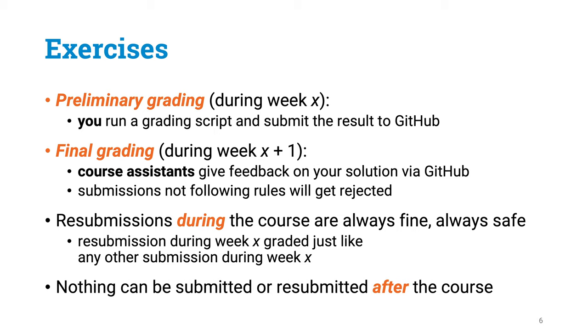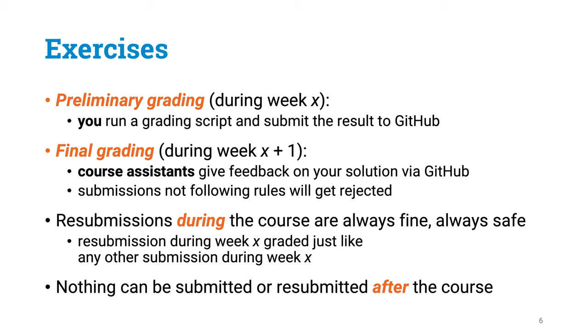If everything is good, you are going to get those points you already got in preliminary grading. If there are bugs, our teaching assistants are going to give feedback and adjust the grading if needed. Please note that you can always resubmit any of the exercises at any point during the course — it is completely safe. You are never going to lose points by resubmitting. But for many exercises, especially on the recommended part, there is going to be a deadline. Whatever you submit or resubmit before the deadline gives you full points; whatever you submit or resubmit after the deadline gives you some points, but not full points. Resubmits are always safe — you are never going to lose points that way.